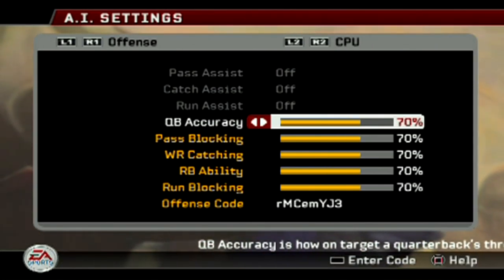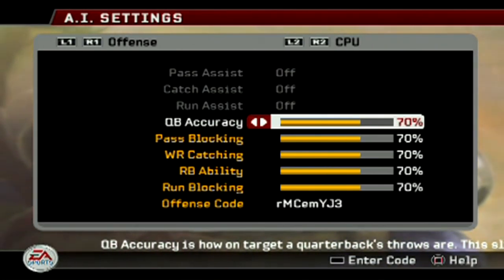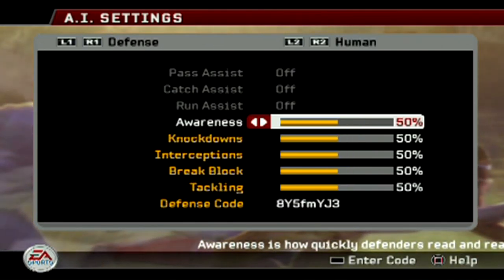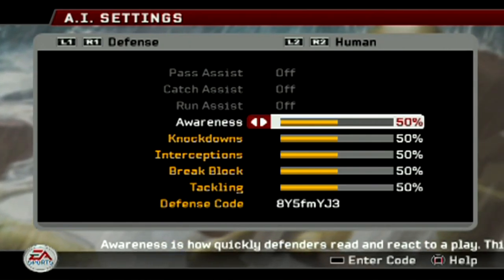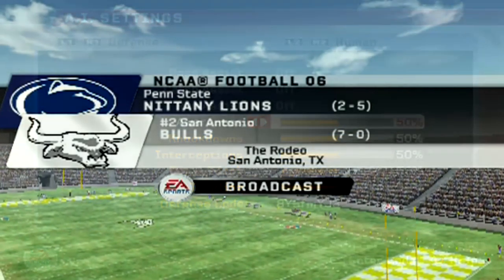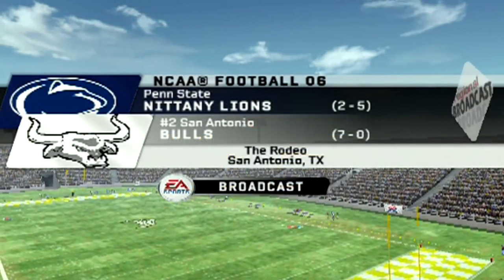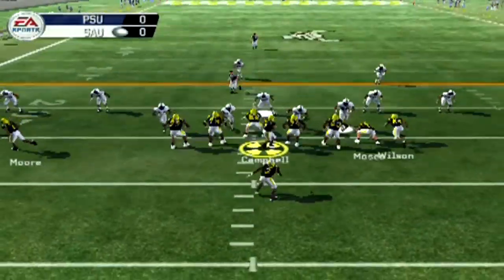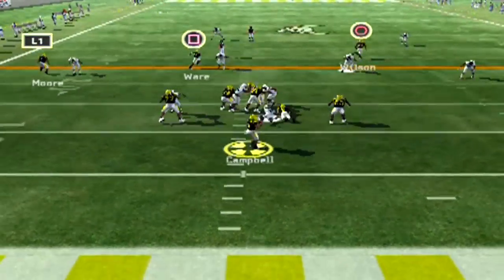First I want to give you guys an update on the slider set. Somebody asked me about the slider set a while ago and I just never got to it. But here it is — everything is the same, but I did bump down the run blocking and the running back ability rating or attributes. I turned those down because we be beasting and feasting in the run game. Anyways, we're taking on Penn State to kick things off.